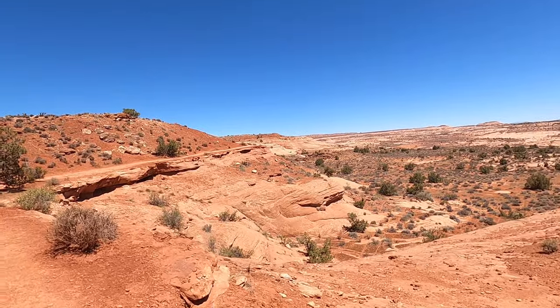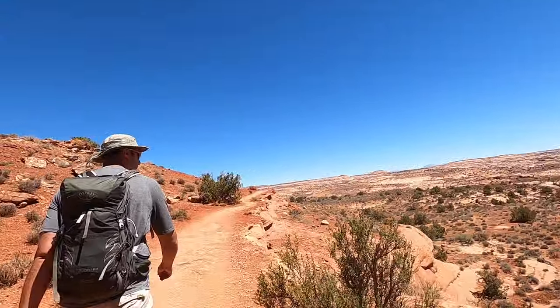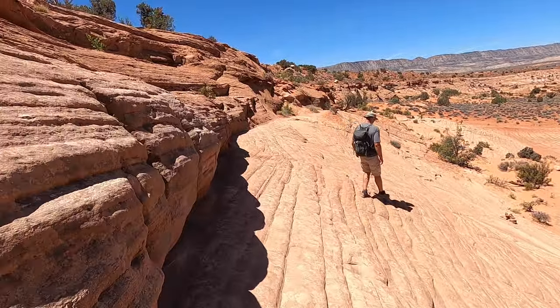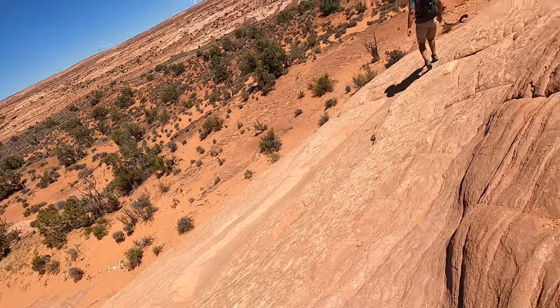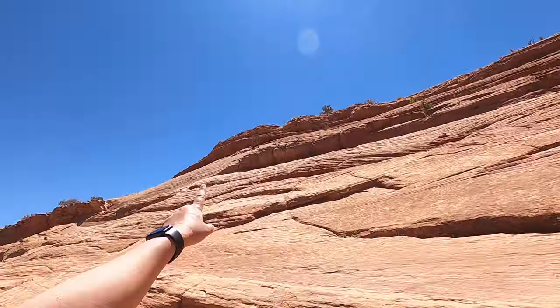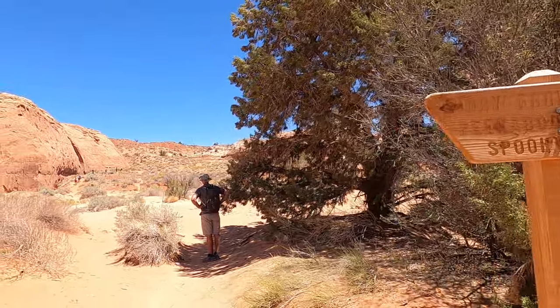The first little bit is in the sun and then you drop into the canyon. We have little cairns down the hill to show you kind of where to go. Definitely would not want to be on this if it was wet. We just hiked from up there, down this side of the ridge. Peekaboo is 100 yards from here.